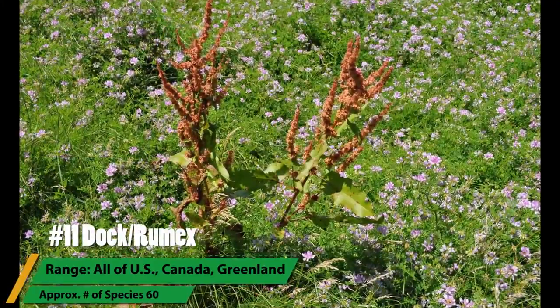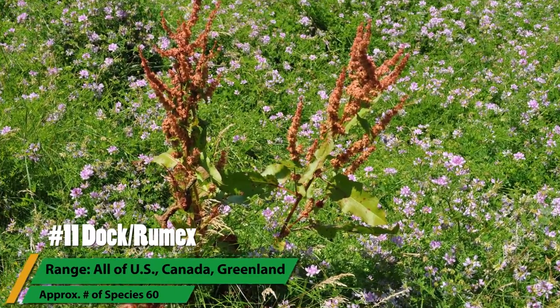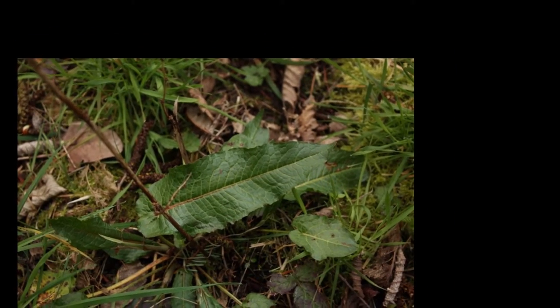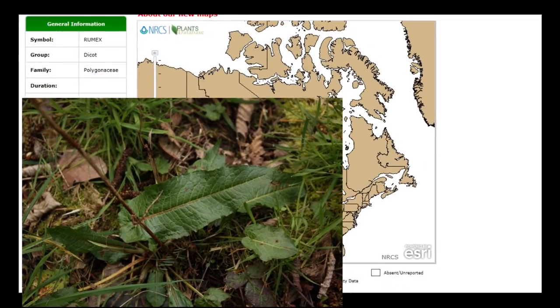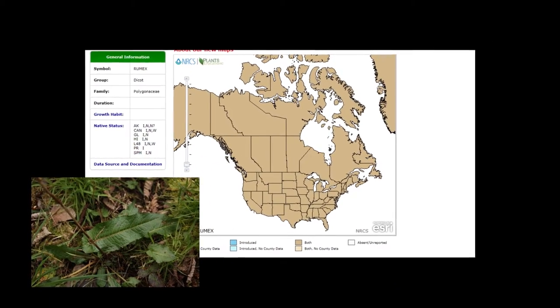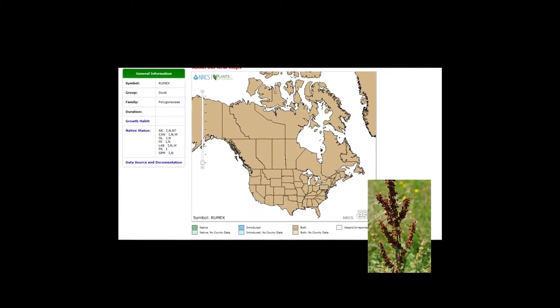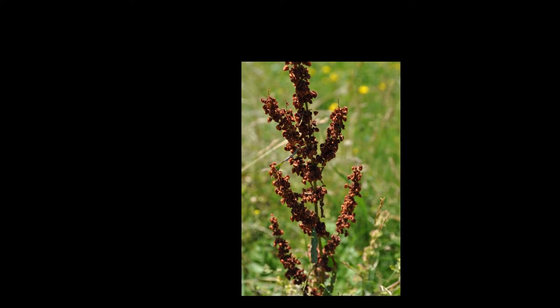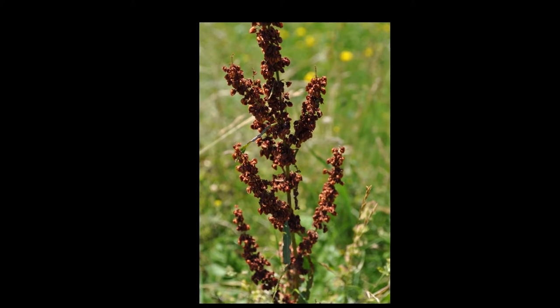The Rumex family, or Dock as they're otherwise known, is very common in the world of wild edible and medicinal plants. These ancient relatives to buckwheat have a popularity as food and medicine and are commonly eaten for their greens. Other uses include flour from the seeds, salads, cooked greens, and vegetables from the root of some species. Commonly found growing in waste places, the brown seed spikes are a common sight in late summer and early fall and are easily gathered for their food uses.